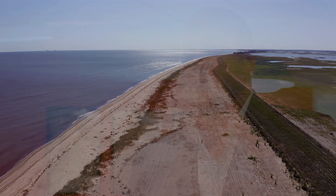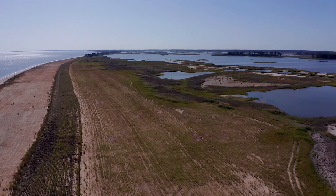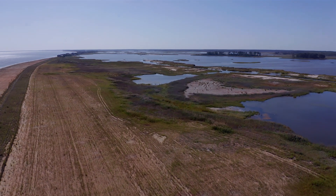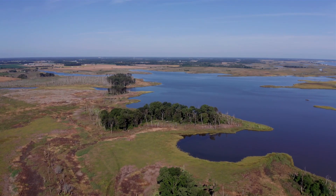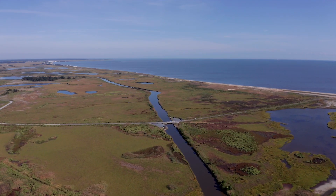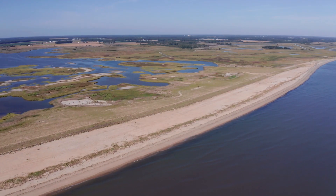Two years after construction, we've gone back to visit the site for post-construction monitoring analysis, and the site is performing as designed and better than expected. The salt marsh system is thriving and vegetation is rapidly expanding onto areas where we had thin layer placement of sediment. Over on the dune system, the dune grass is taking off, holding the slope of the dune, and the project is a success.